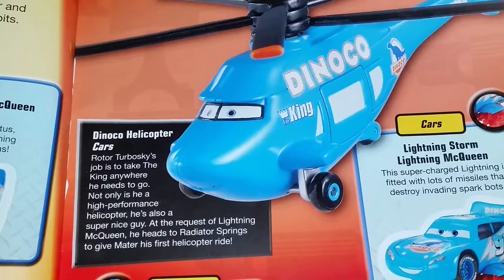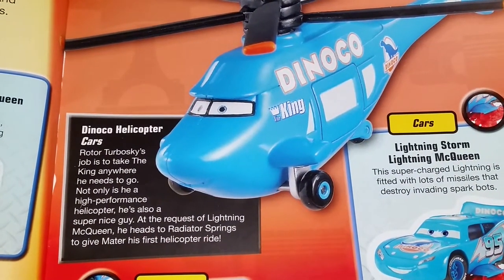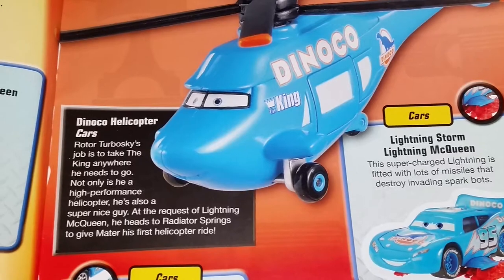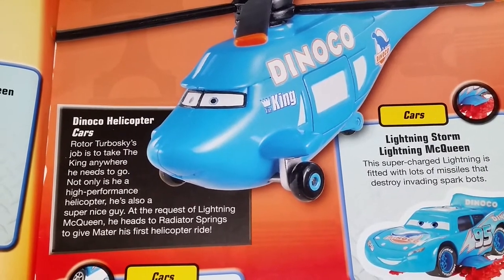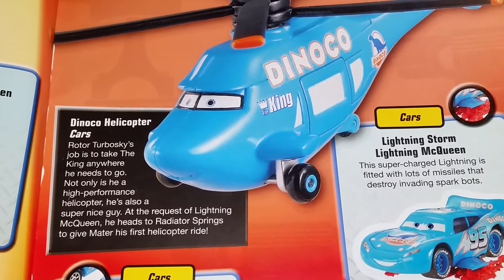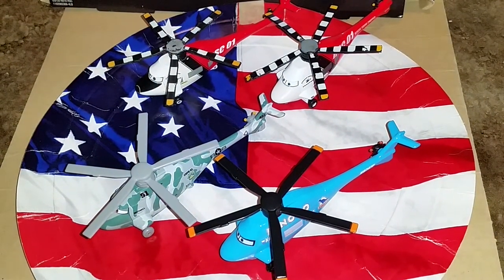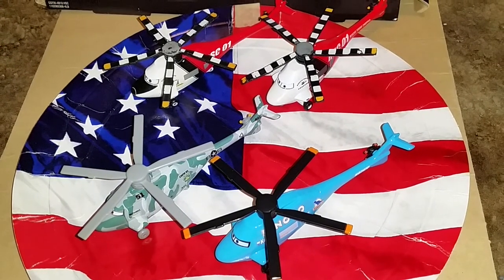In the Ultimate Cars diecast sticker book, Rotor Turbowski's job is to take the King anywhere he needs to go. Not only is he a high performance helicopter, he's also a super nice guy. At the request of Lightning McQueen, he heads to Radiator Springs to give Mater his first helicopter ride. He also shares the exact same model as the Rescue Squad helicopters and Captain Munyer.